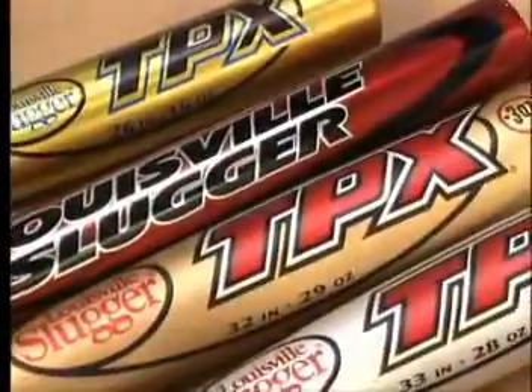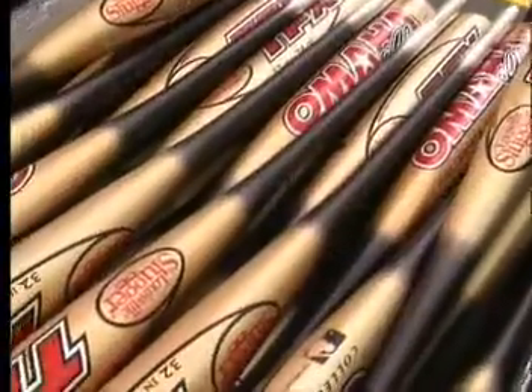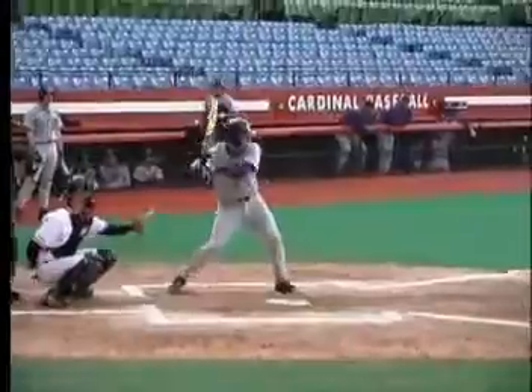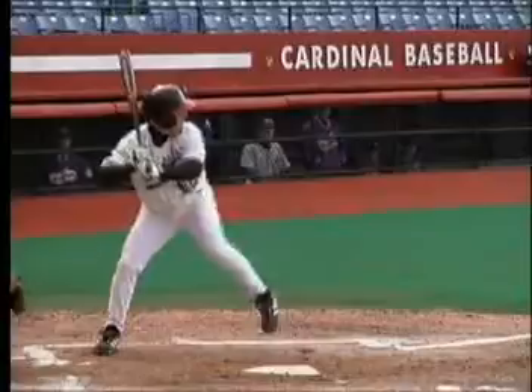Aluminum bats were originally made in the 1960s for amateur softball teams by aluminum companies searching for another way to sell their product. In the early 1970s, aluminum bats caught on in amateur baseball when players and coaches discovered that aluminum bats didn't break like wood bats, which could mean more hits for the batters. Batting averages soared while expenses fell on amateur baseball and softball teams.